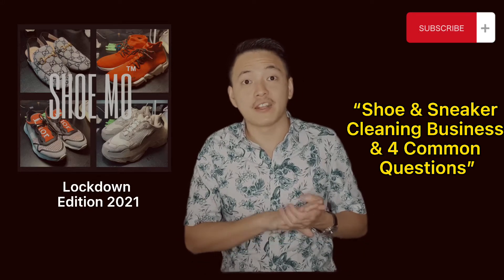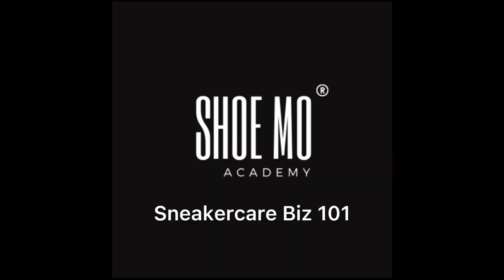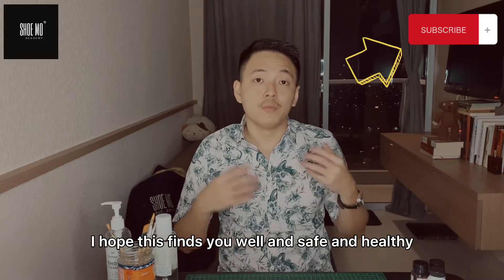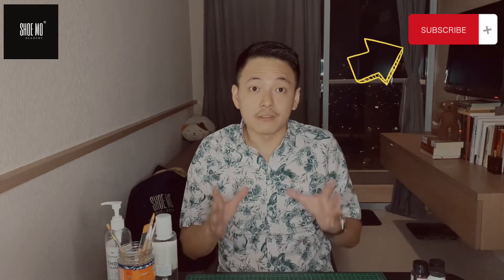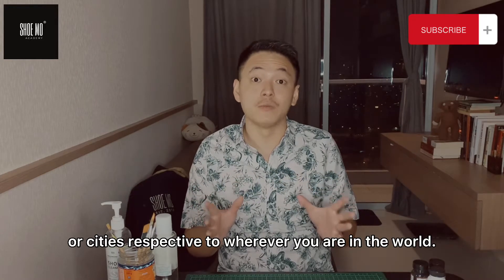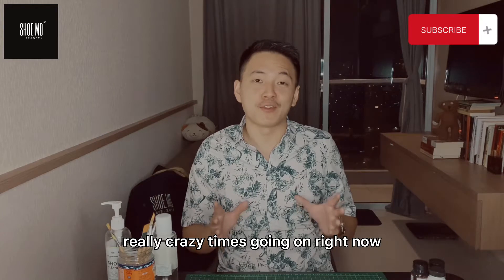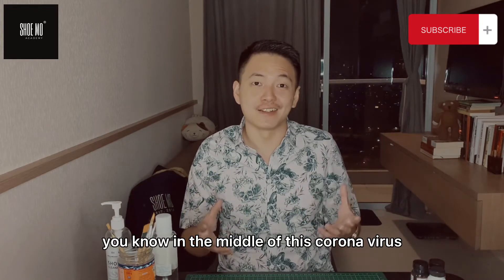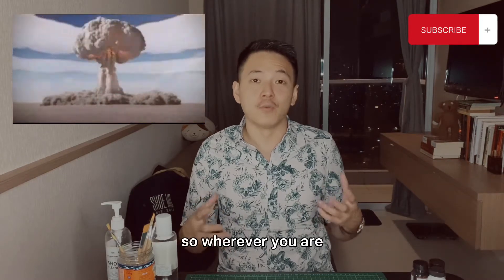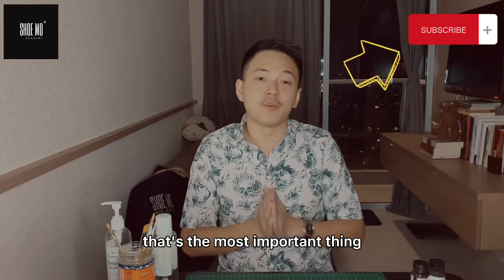Hi and welcome back to the Shumo Academy YouTube channel. My name is Jack, the co-founder of Shumo. I hope this finds you well, safe and healthy during this pandemic in your countries or cities. It's really some crazy times right now in the middle of this coronavirus, and it's really blowing up again here in Asia. So wherever you are, please stay safe and stay healthy — that's the most important thing.